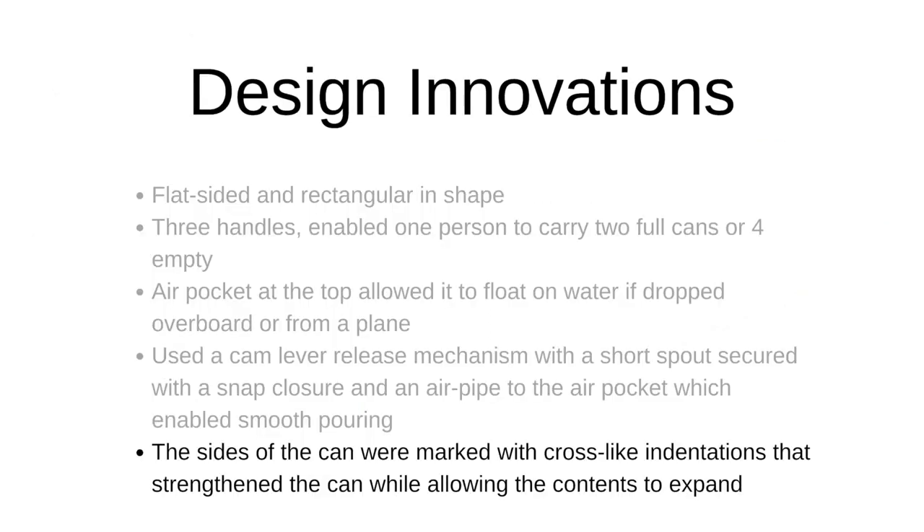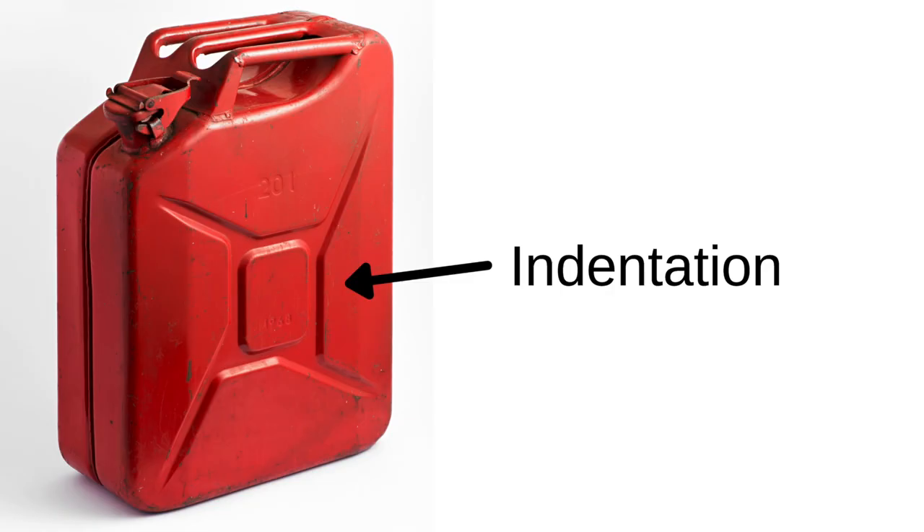The sides of the can were marked with a cross-like indentation that not only strengthened the can, but also allowed the contents to expand. Fuel expands when it gets hot, and with the old cans that meant fuel would start to leak out, creating a hazard. With this can, the cross indentation meant the can itself could expand without leaking any fuel. This also acted in much the same way that corrugation in corrugated cardboard works, strengthening the sides of the can and allowing it to be easily stacked without any trouble.